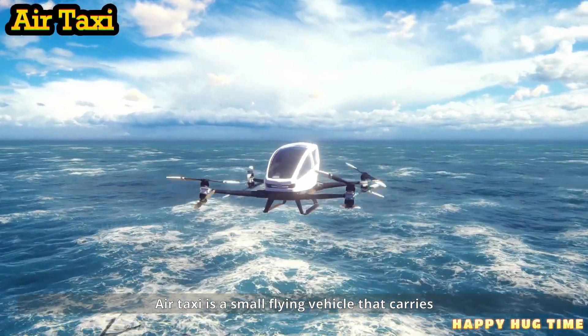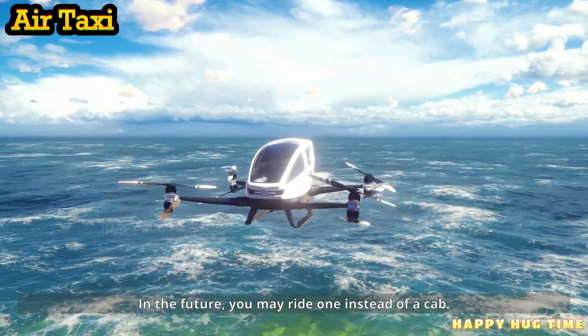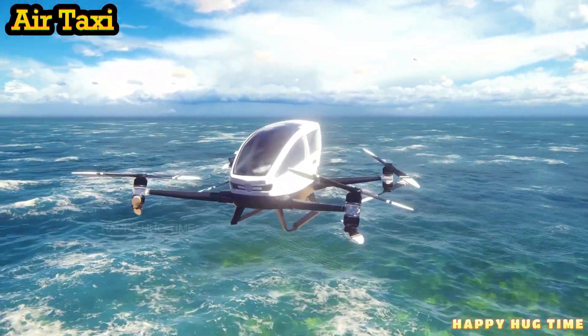An air taxi is a small flying vehicle that carries people across cities. In the future, you may ride one instead of a cab.